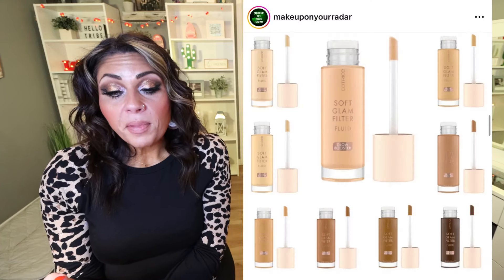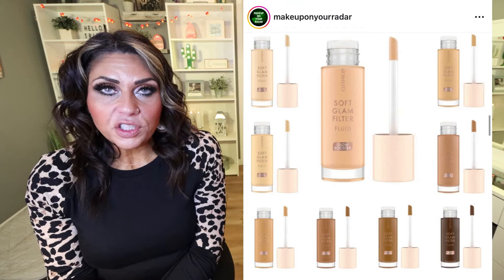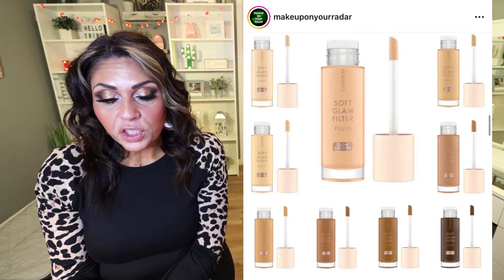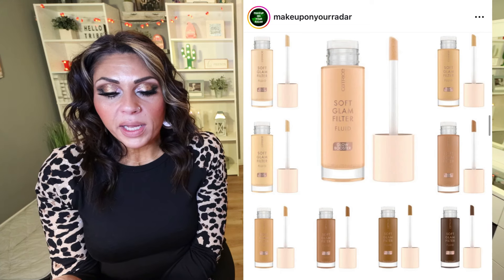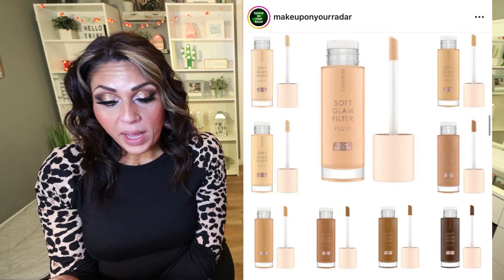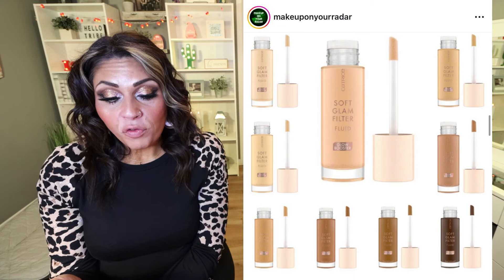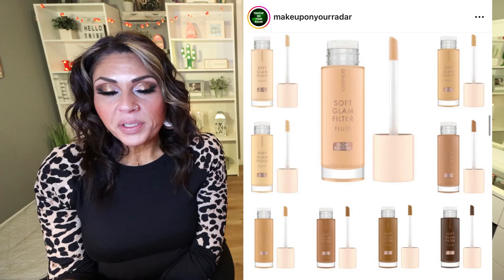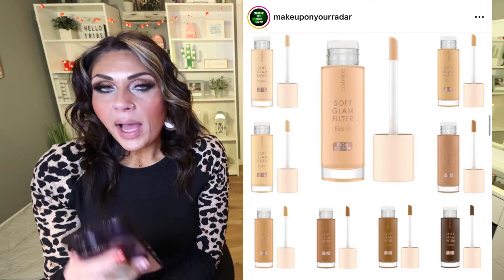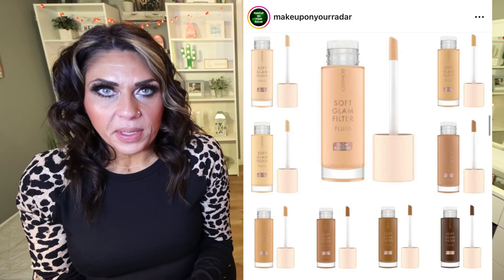Catrice is releasing the Soft Glam Filter Fluid for $10 — their take on the Charlotte Tilbury Hollywood Flawless Filter and the Elf Halo Glow. Wear it four ways: sheer coverage and glow, luminous base, highlight high points, or dewy glow overall. It's available now for just $10, which is actually more affordable than the Elf one. I like the Elf one, so I'd be interested in trying this out. I always mix an illuminizer in with my foundation, and for $10 you can't beat it.